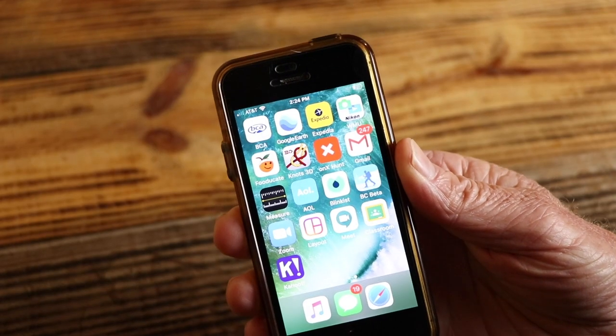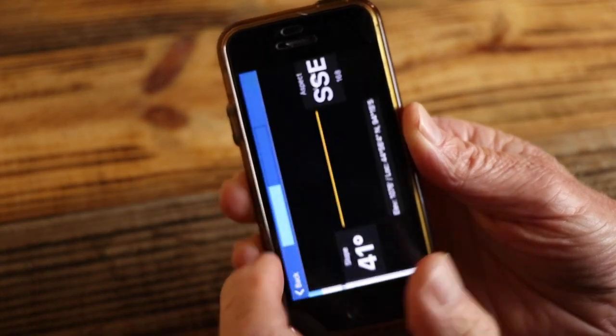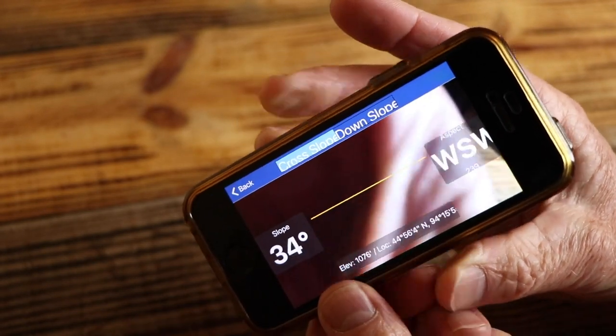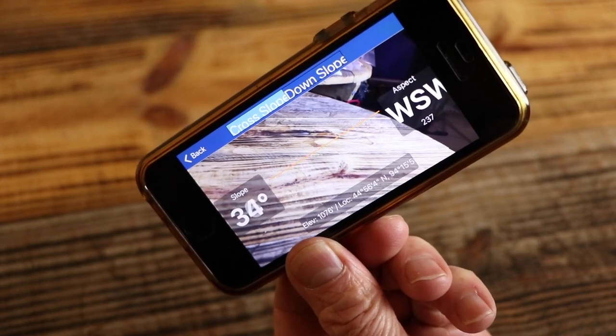Here's another app I use for an inclinometer. This app is free — it's the BCA app. I'll go to the measurement tools; it changes colors with the steepness and tells you the aspect. Super easy to use, and it works really well. Once you practice with this, you'll become much better and realize when you're in avalanche terrain.